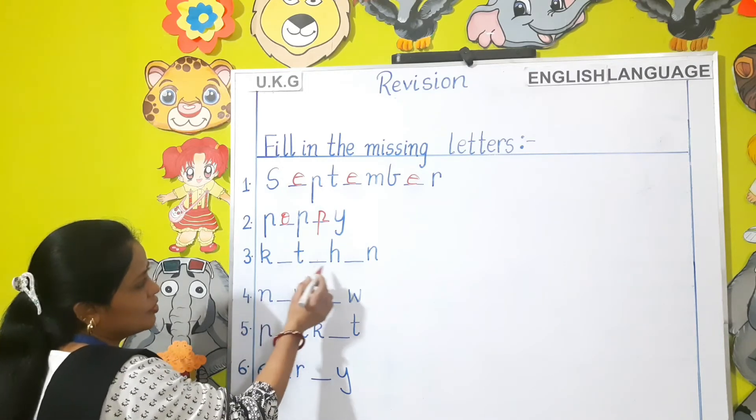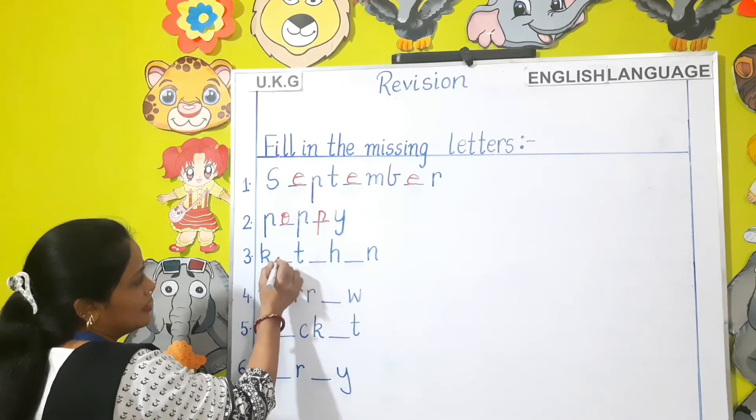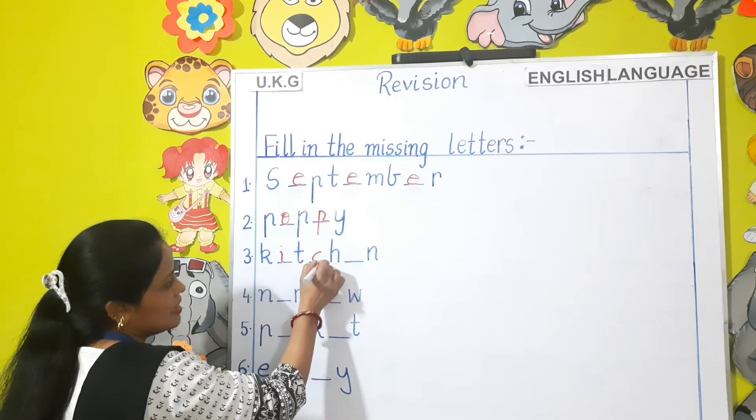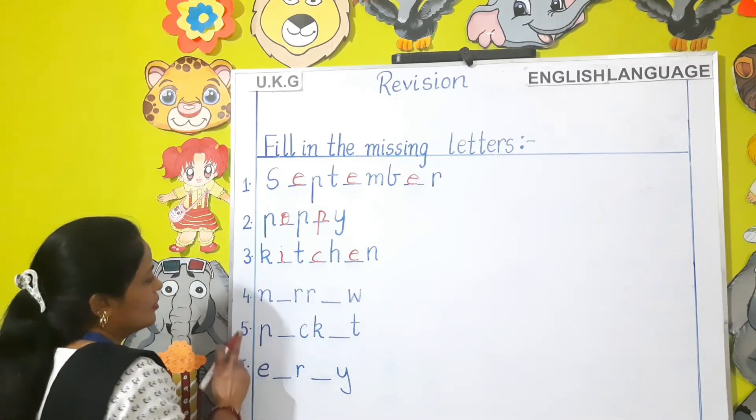Here you have to fill in the missing letters: K-I-T-C-H-E-N — Kitchen. Good.